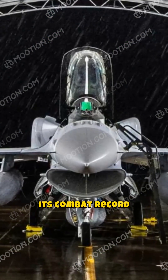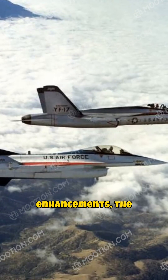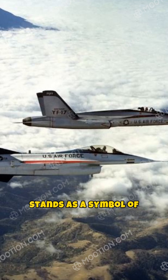Its combat record includes participation in numerous conflicts across the globe. The F-16's adaptability ensures it remains relevant in today's aerial combat dynamics. With ongoing enhancements, the Fighting Falcon maintains superior operational readiness. Ultimately, the F-16 stands as a symbol of advanced military aviation engineering.